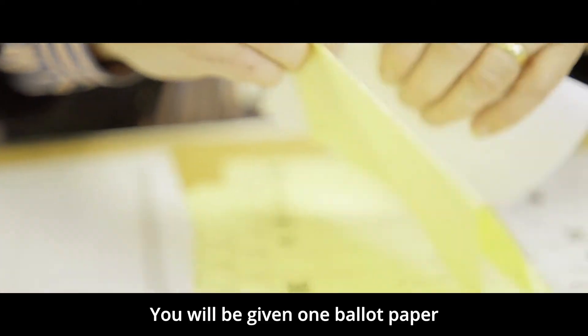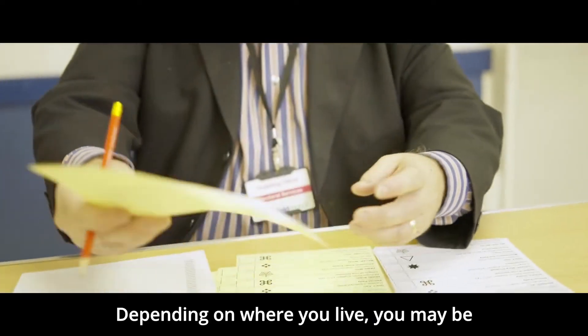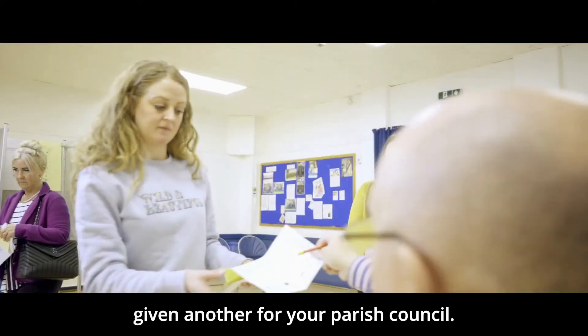You will be given one ballot paper to vote in the local election. Depending on where you live, you may be given another for your parish council.